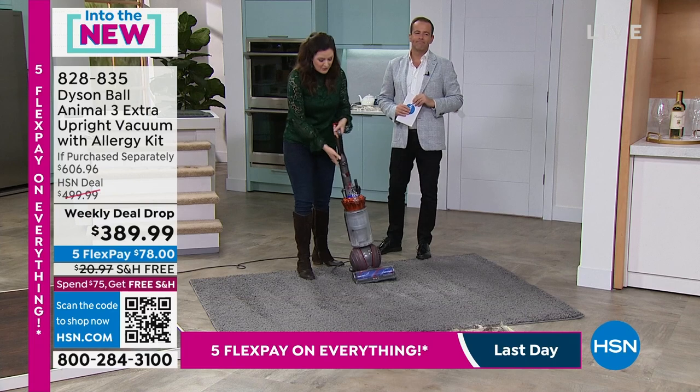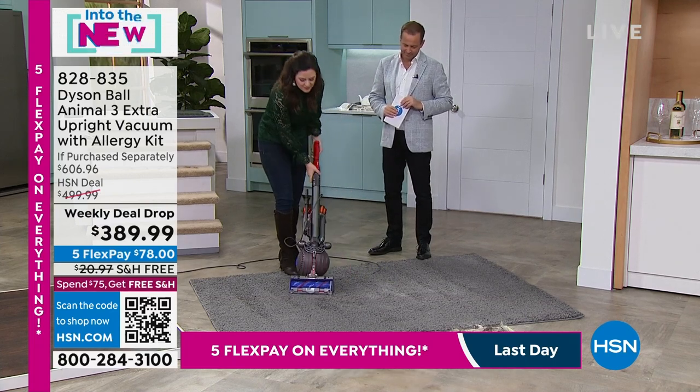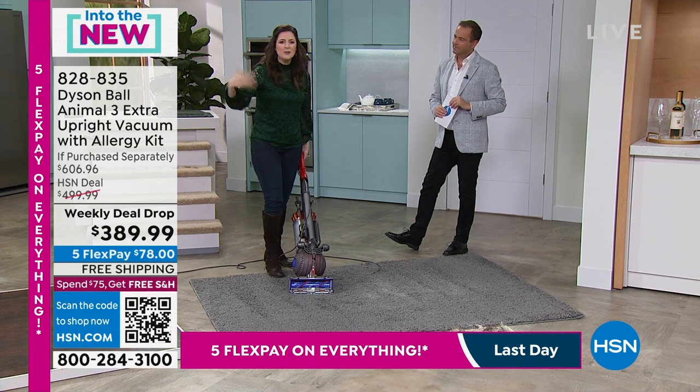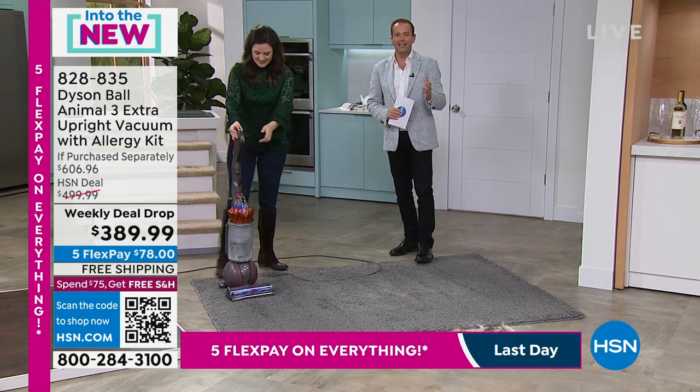That filtration system means you can use it over and over again — that's why you have the five-year warranty. I'm going to turn the machine over, and you can see there are no tangles — no knife, no scissors needed. My job is done. Let the Dyson do the work for you so you don't have any of those extra tasks.